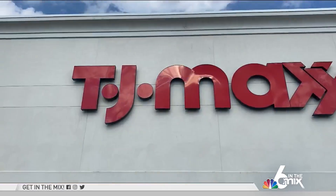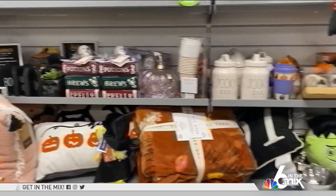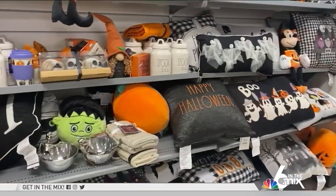Marshall's and TJ Maxx have all the spooky decor, from door wreaths to coasters, and amazing deals you'll love.